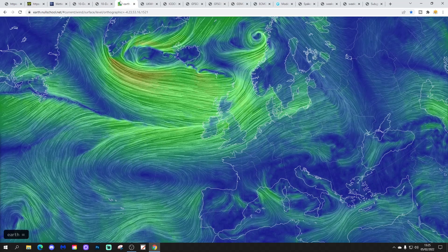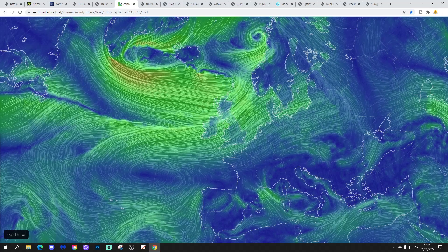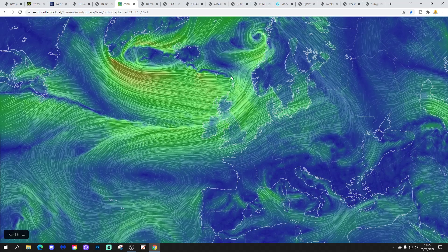The latest wind flow map from earth.nullschool.net shows that we're bringing in winds from a milder westerly direction in the south today. But further north we're beginning to draw the air out of Greenland. There will actually be some snow around across Scotland later on today, particularly overnight into tomorrow.